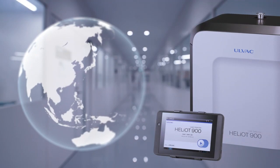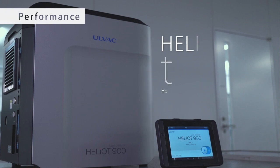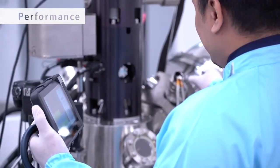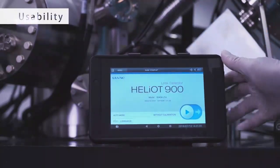Allvac leak detectors have gained significant popularity across the globe. The Heliot has twice the helium pumping speed of most industry standard leak detectors, helping you find smaller leaks faster.